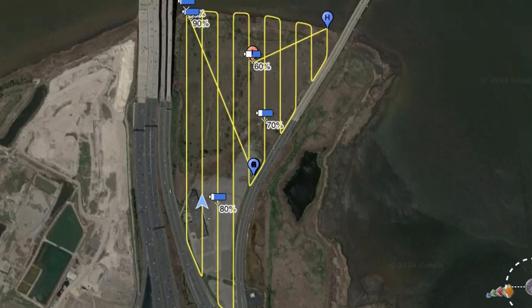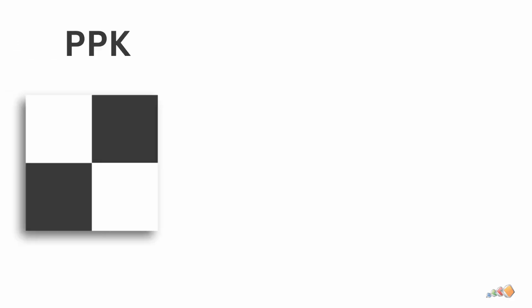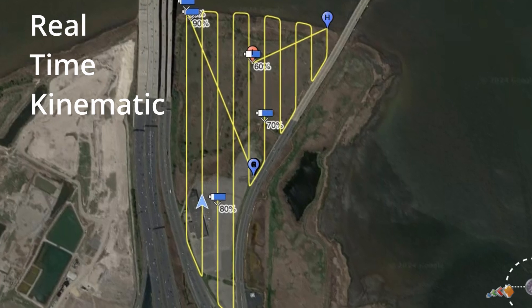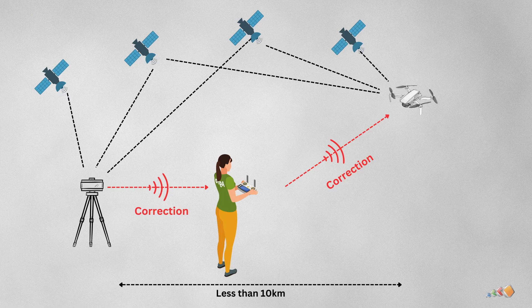I'll start with RTK and PPK because they're closely related, and then we'll move on to the others. RTK and PPK are both methods of applying corrections to the geolocation of photos captured, to ensure that they are accurately placed in the real world with centimeter accuracy. The main difference is when the adjustment is made. RTK stands for real-time kinematic, and the important part here is real-time, which means the adjustments are applied to the drone while it is flying.